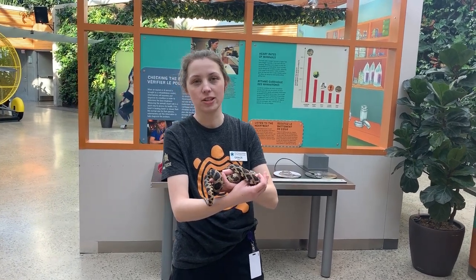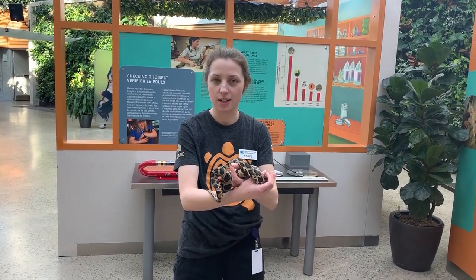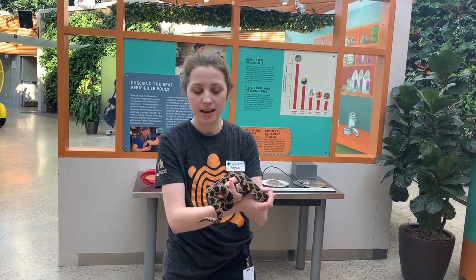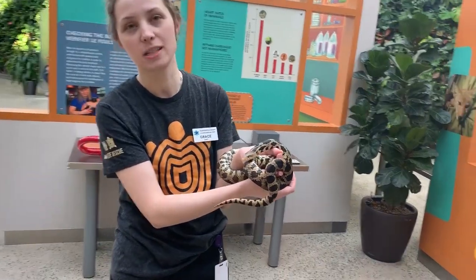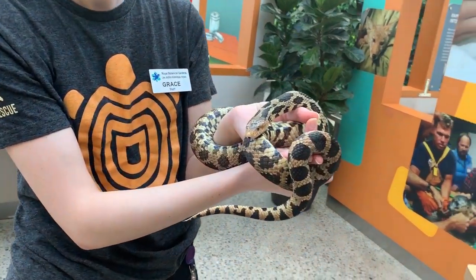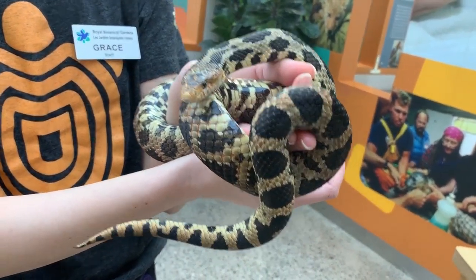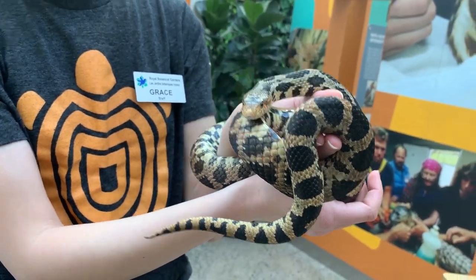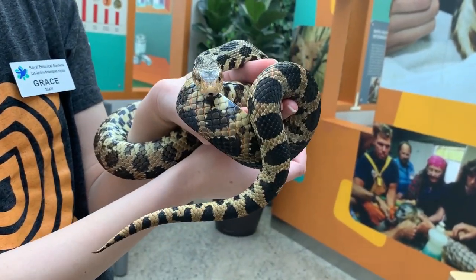Hi there, my name is Grace. I'm a nature interpreter here at Royal Botanical Gardens and today I am standing here in our wildlife rescue exhibit, joined by one of our species at risk here in Canada. Our wildlife rescue exhibit is all about how we can protect and conserve species at risk, and this is an example of one of those animals.